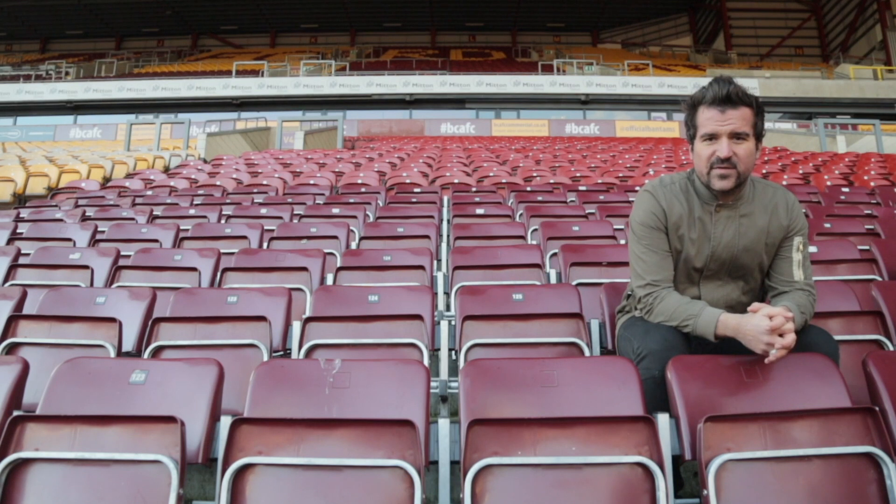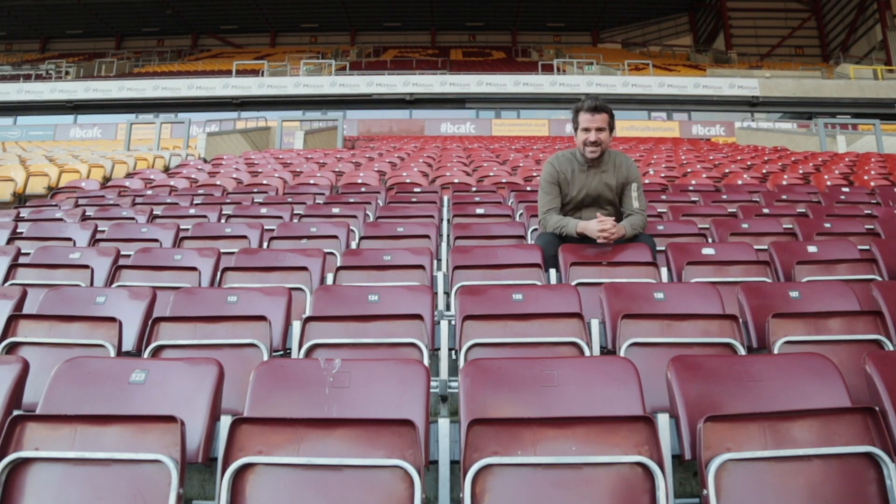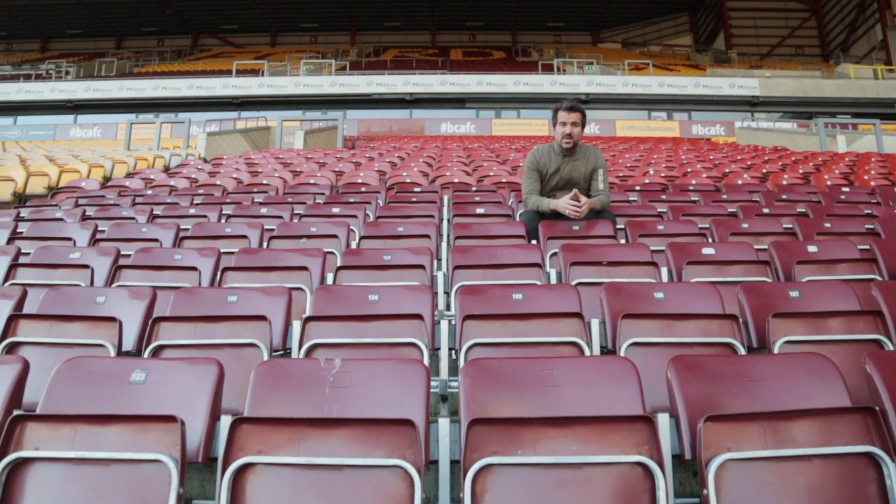Valley Parade, home of Bradford City Football Club. Founded in 1903, FA Cup winners in 1911, with a capacity of over 25,000 and weekly attendances topping 16,000.